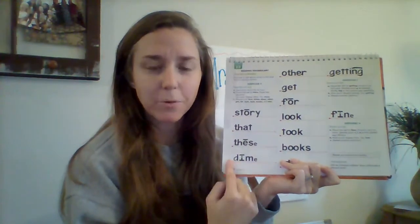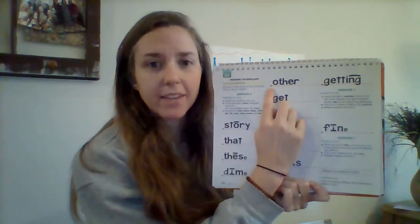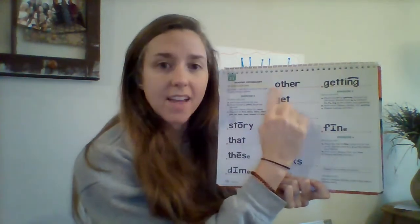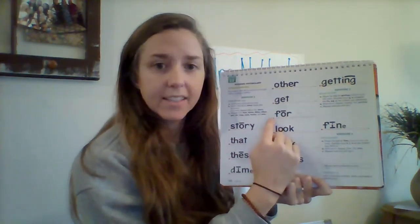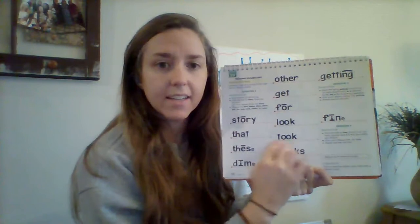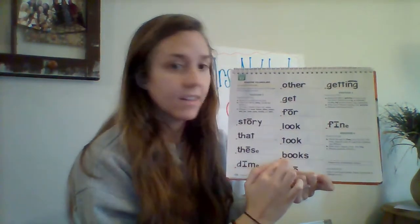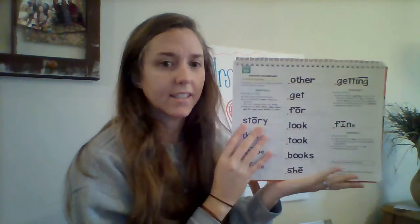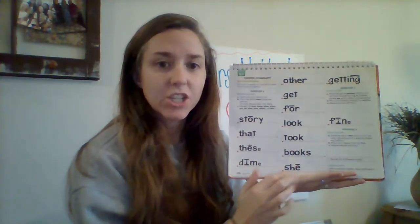How much is a dime worth? Ten cents. Here we go, next column. Get ready. Yes, other. Get ready. Yes, get. Get ready. Yes, for. Get ready. Yes, look. Get ready. Yes, took. Get ready. Yes, books. Last one. Get ready. Yes, she. Good job.